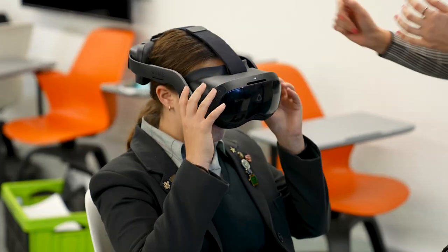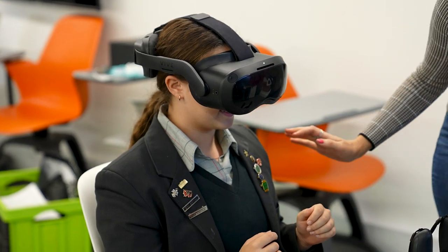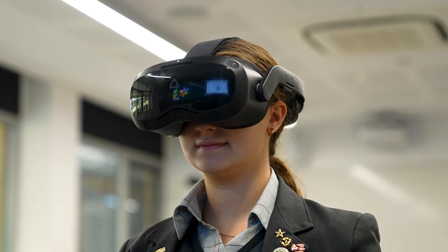Today we went to Penrose College, which is one of our STEMXR pilot schools, and we're introducing them to the STEMXR platform. We were working with some students today and showing them through some of our STEMXR content, which engages them with real world science, technology, engineering and maths.